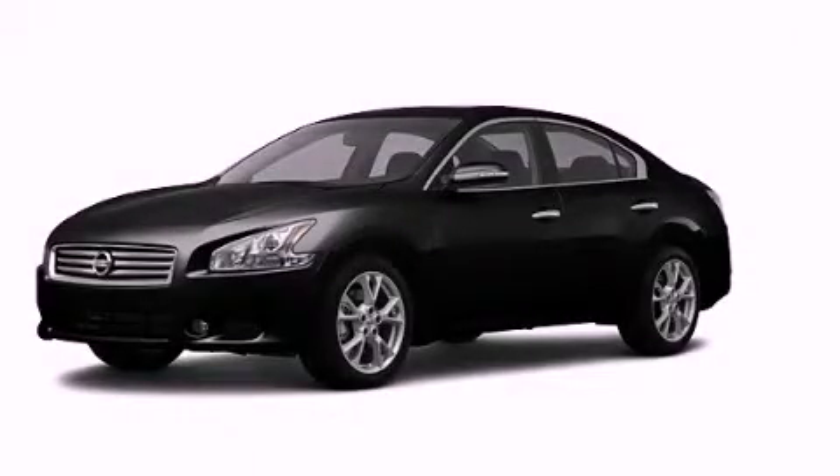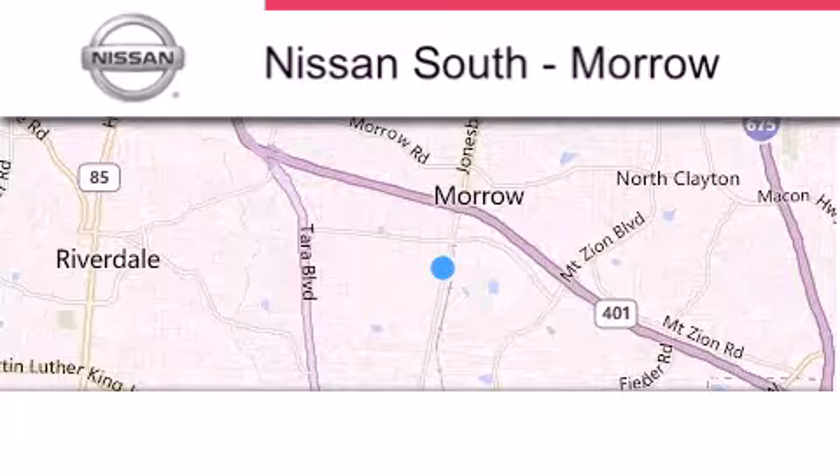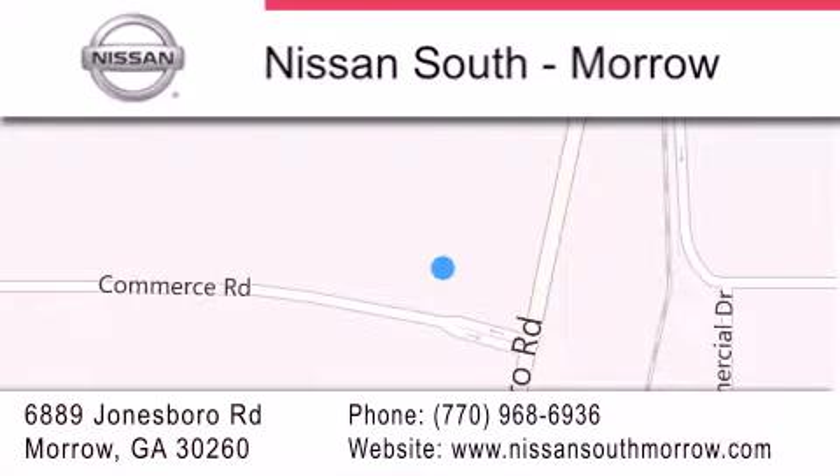Call or visit us right now and arrange your test drive today. Nissan South is located at 6889 Jonesboro Road in Moro. Our goal is to exceed all of your expectations to ensure that you'll return for future visits.